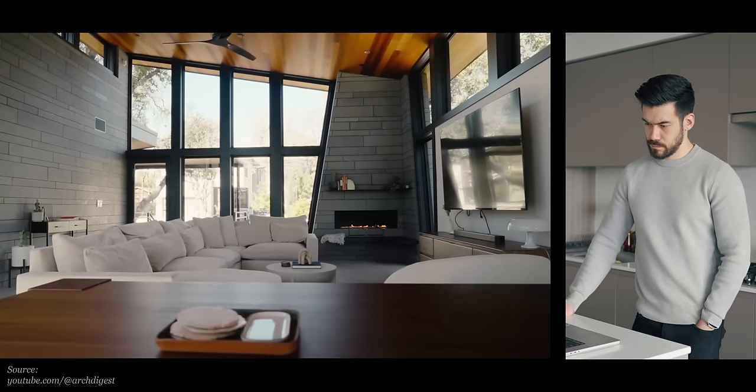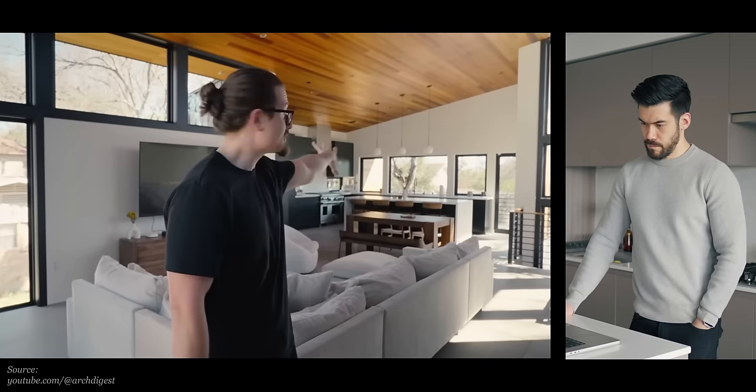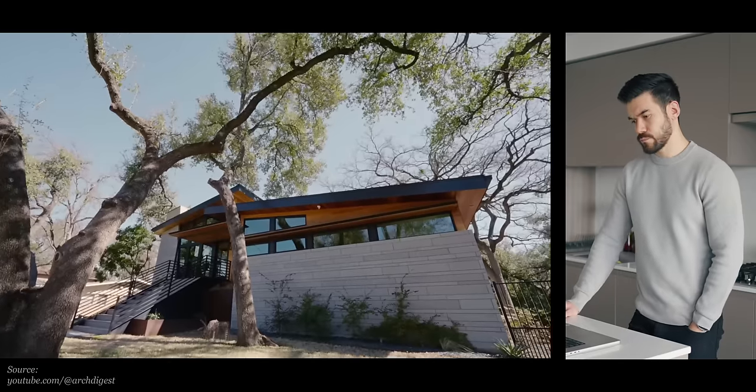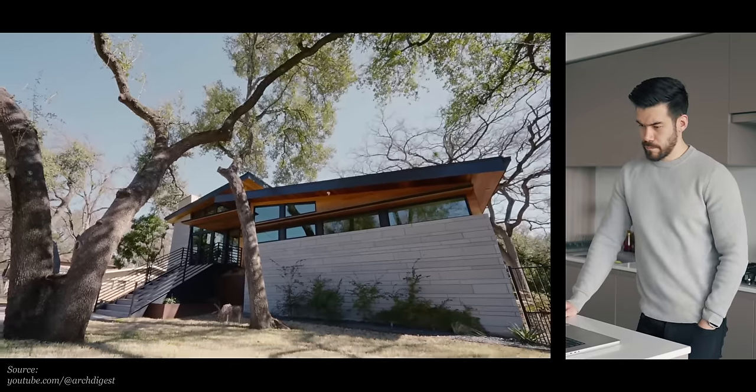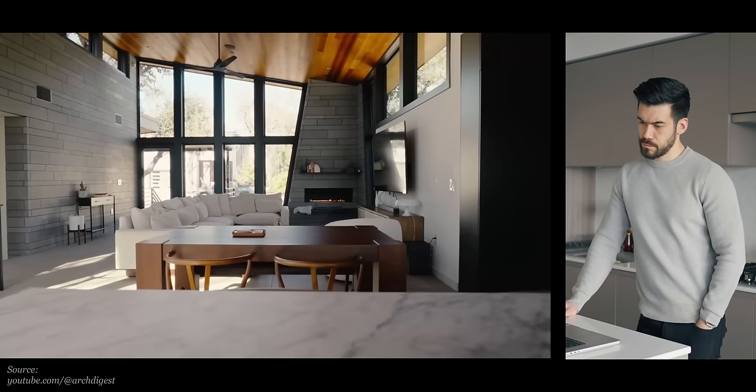Welcome to my home. I obviously don't live in a kitchen — this is where I actually live. This house is really interesting. It was custom built by Matt Ficus, a very cool architecture firm in Austin. It is a modern interpretation of an AD Stenger home. If you don't know AD Stenger, you don't know architecture.